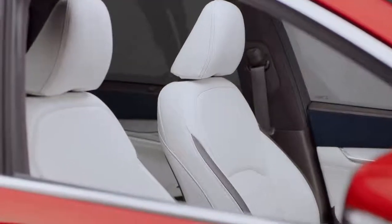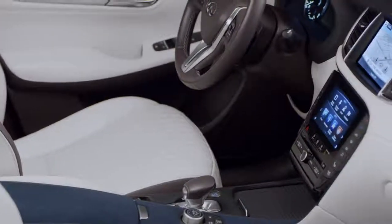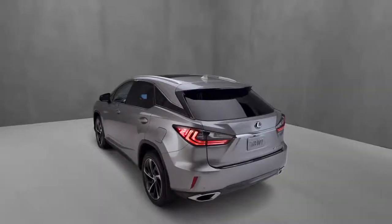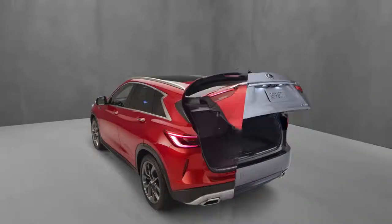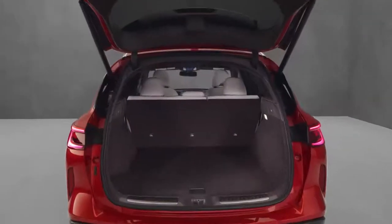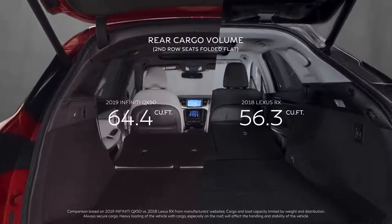From the outside in and front to back, the QX50 has been thoughtfully crafted to empower all passengers with premium materials and a luxurious design that balances form and function. When it comes to cargo space, QX50 is a clear winner. With a cabin-forward design that empowered Infiniti designers to free up cabin space, the Infiniti offers more cargo volume than the Lexus RX.